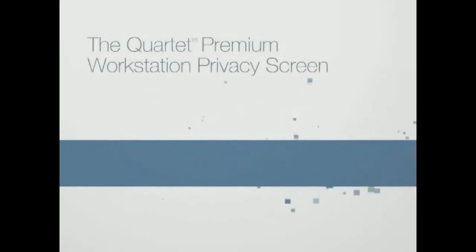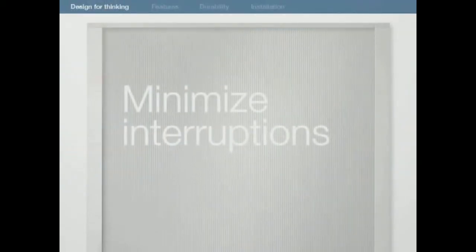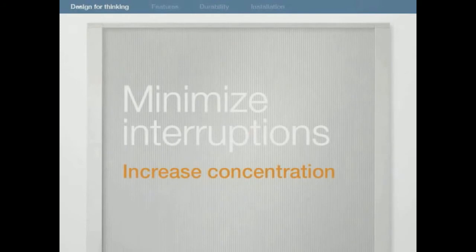The Quartet Premium Workstation Privacy Screen — the ultimate Do Not Disturb sign. Minimize interruptions, increase concentration.